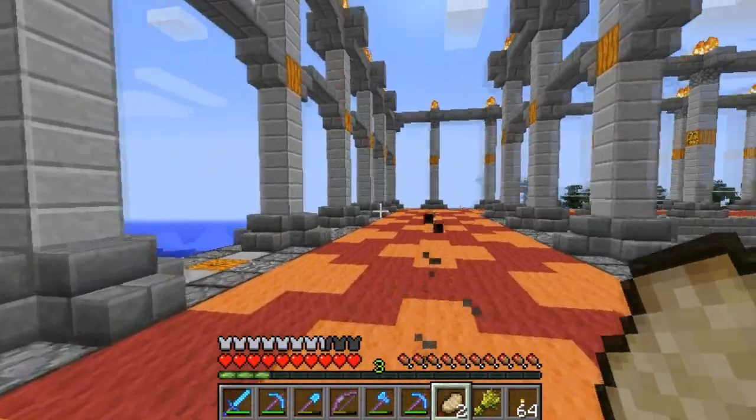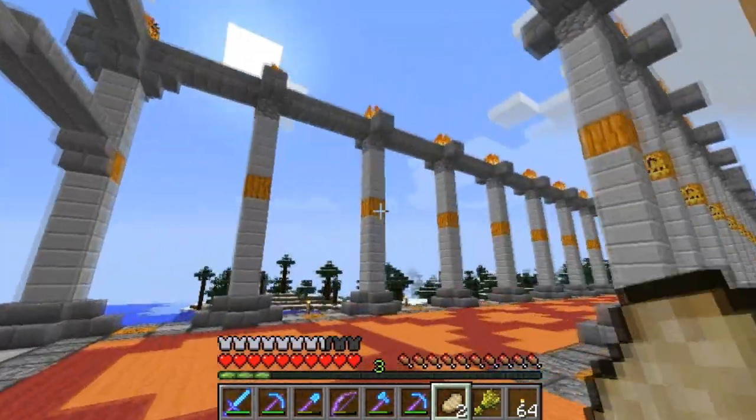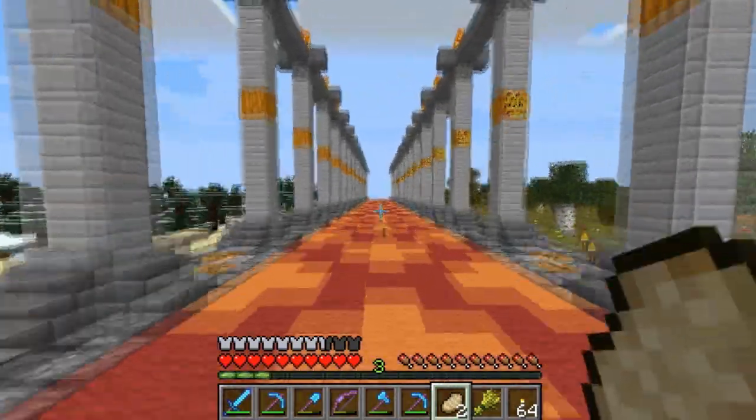They're not quite done. The back and the right side still need their struts put across — the arches here, and the upside-down stairs at the tops — and I'll get to them eventually.